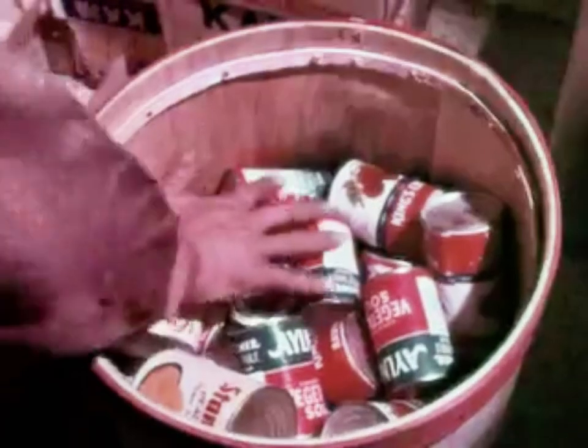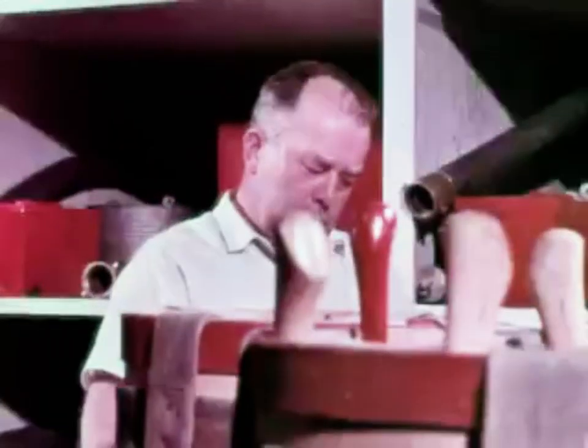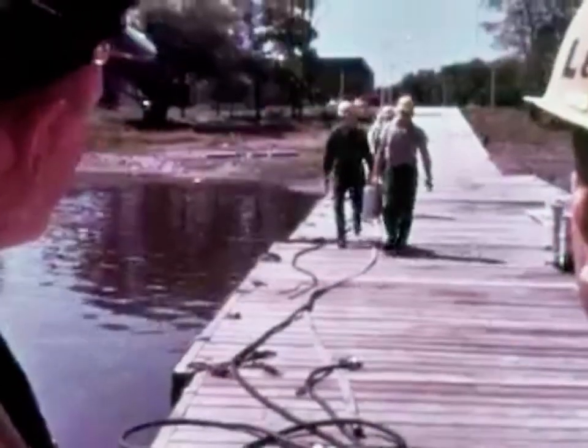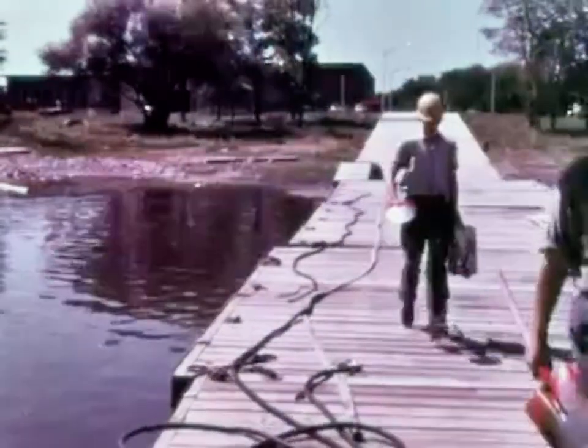All the equipment is boxed in units exactly the right size to go through the cargo drop hatch in the planes. The fireboss goes with the crew in the beaver, taking only portable equipment on this first trip: backpack pumps, axes and shovels.